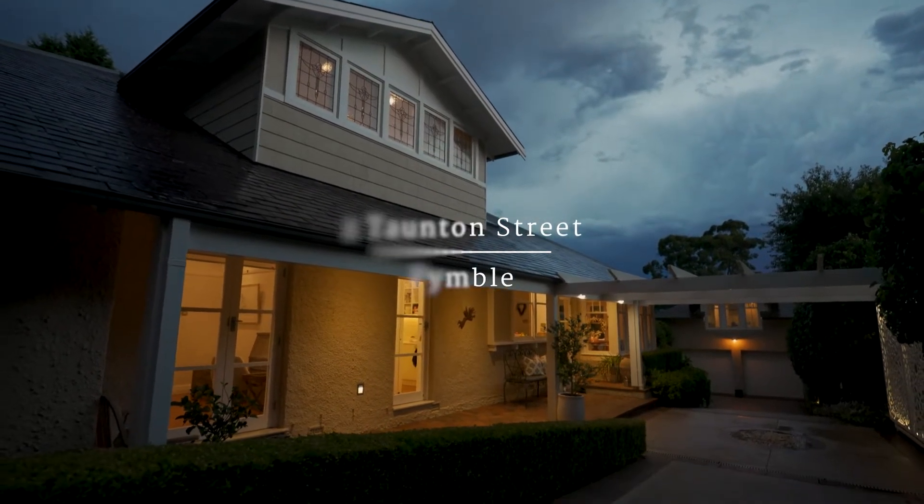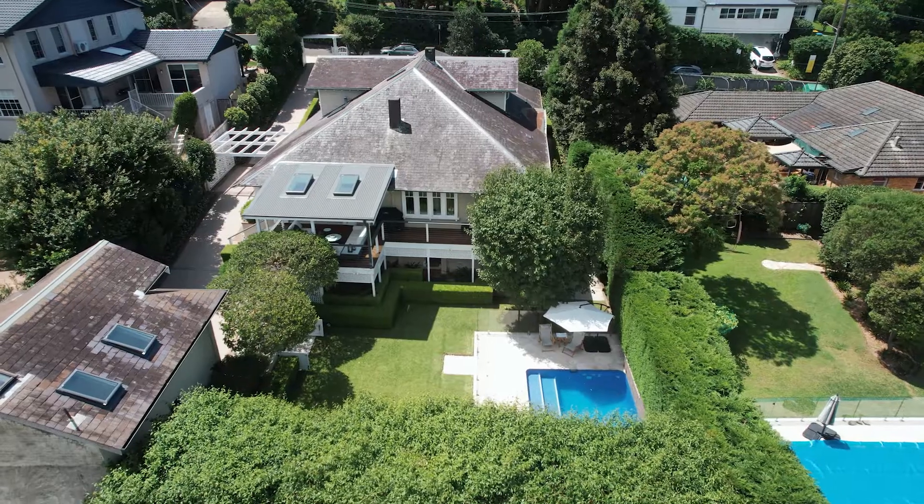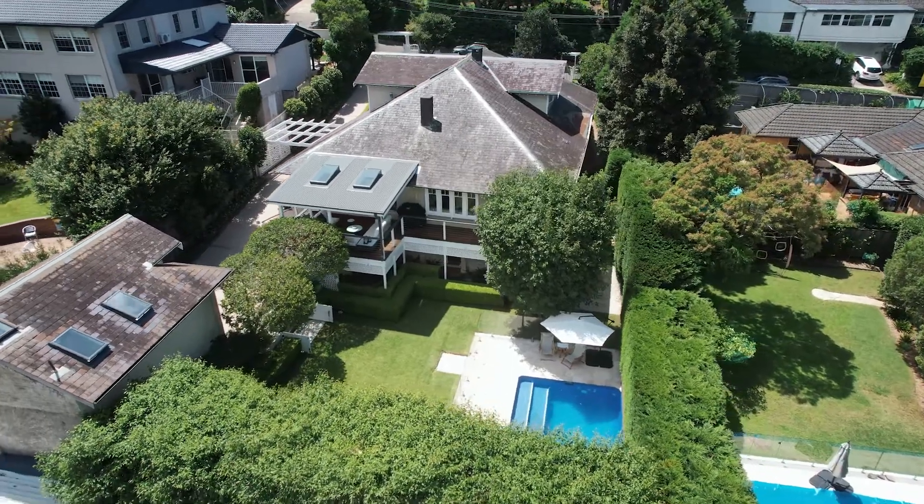Welcome to Corella, a faultless Federation residence positioned in Pimble's most exclusive cul-de-sac. I'm Bronwyn Lipscomb and I'm delighted to share with you today the period grandeur that is 10 Taunton Street.